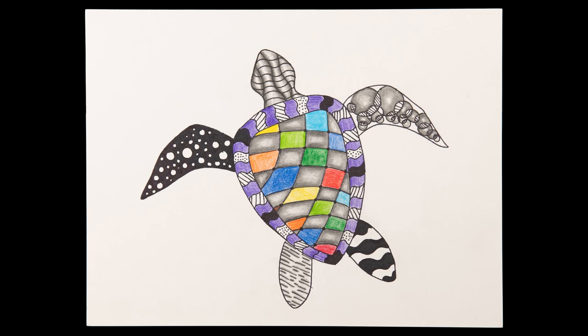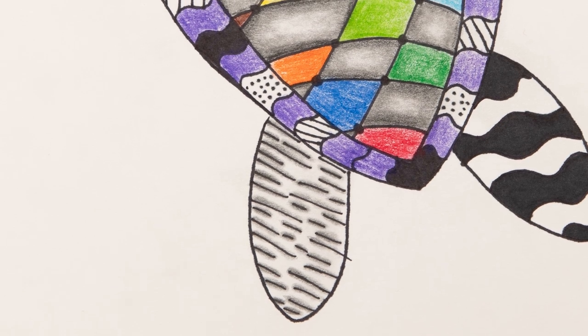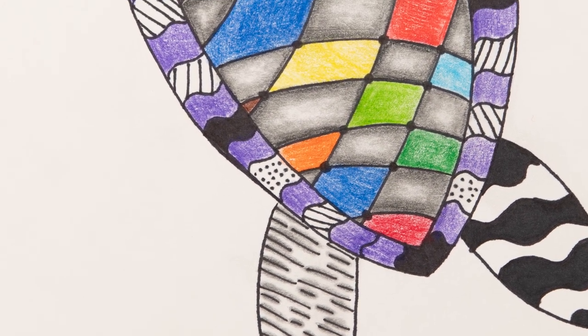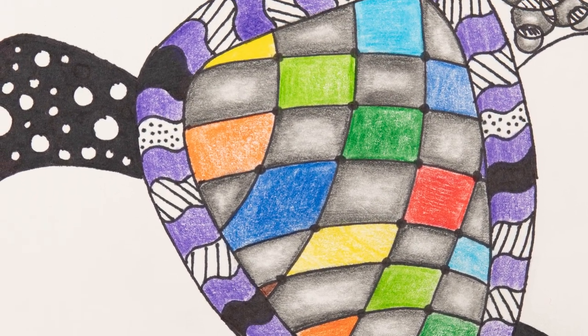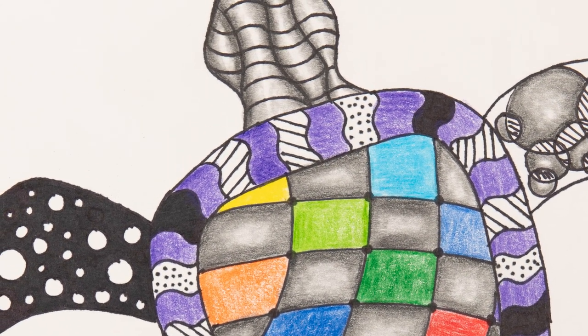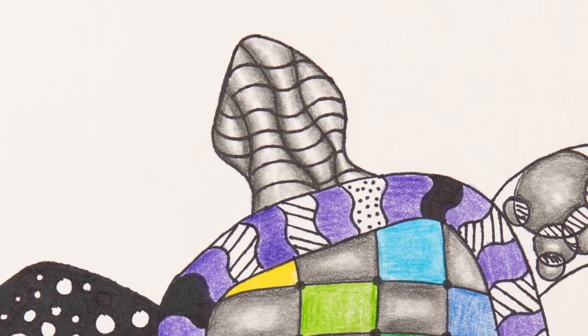Sophomore Chloe Shockey, an Art II student at Sharando High School, created this drawing of the sea turtle as her composition. Chloe finished her project by adding color utilizing colored pencils and markers.